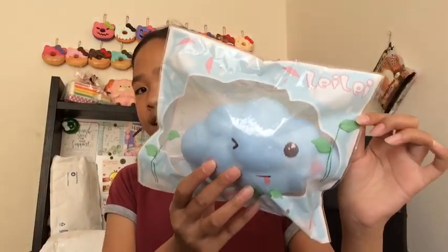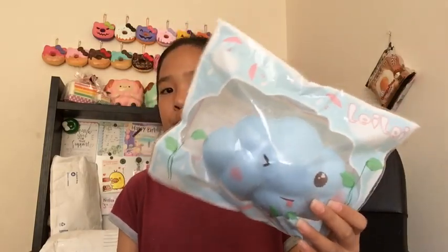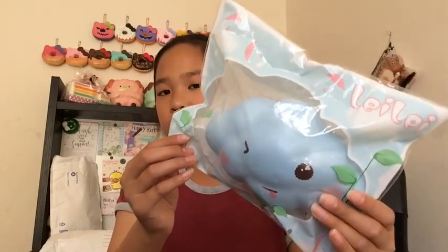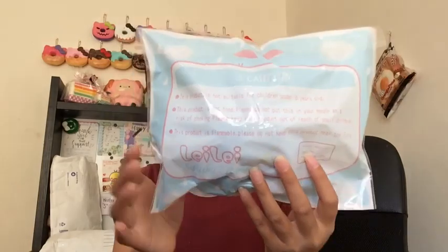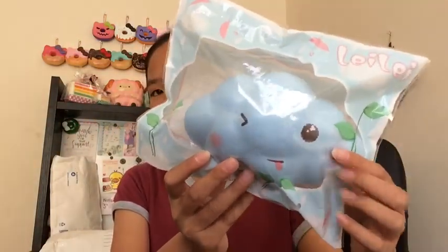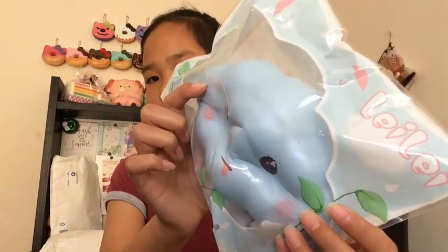The first squishy I have is this Lele cloud, and this is actually an extra — I didn't really buy it. So that is really awesome; they gave me this super jumbo extra. It's a cloud, a blue one, and it's super cute. So thank you so much Creamy Candy for this extra, it's amazing. This one has a very cute face on it and it's pretty squishy as well.